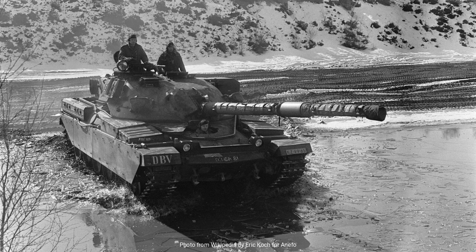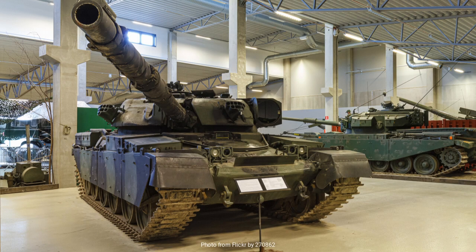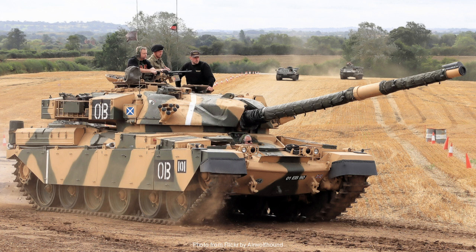Under the hood, the Chieftain was powered by a Leyland L60 multi-fuel engine. This engine was designed to be versatile, capable of running on a variety of fuels, which was a strategic advantage during extended military campaigns. However, the L60 engine had its share of challenges — it was known for being somewhat unreliable and maintenance intensive, which occasionally hampered the Chieftain's operational readiness.